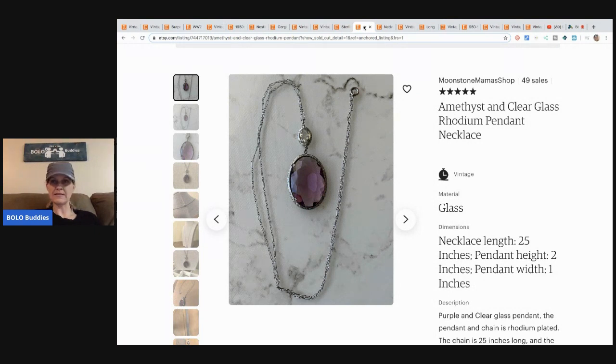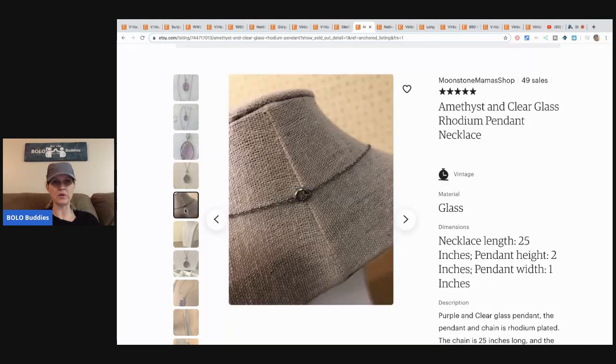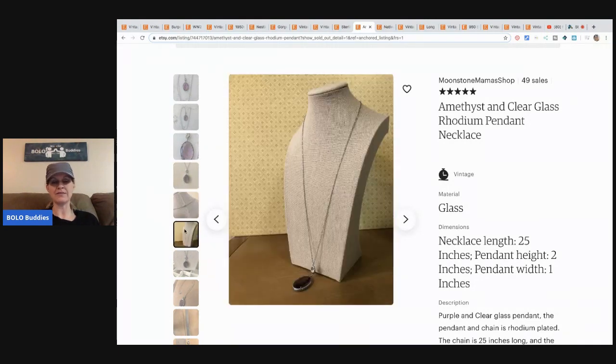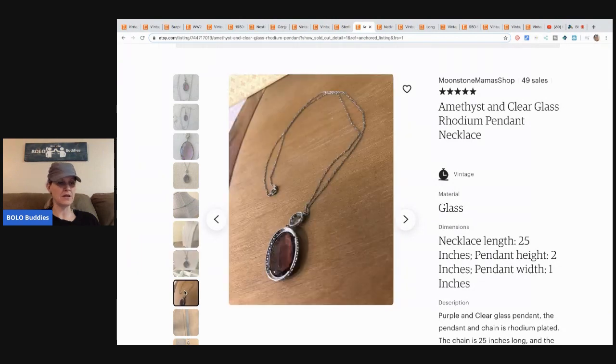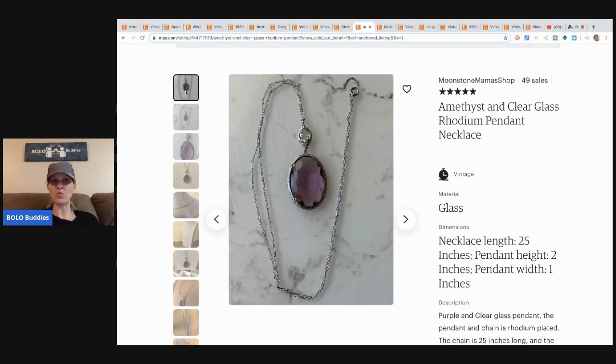The next item is this amethyst and clear glass rhodium pendant necklace. Wording for jewelry is something I really struggle with, and she just knows what she's doing — it's awesome. She received this from her mom to resell, paid zero for it, and sold it for $32.86 with free shipping. Her mom also does a show with her, I think once a week at the auction.